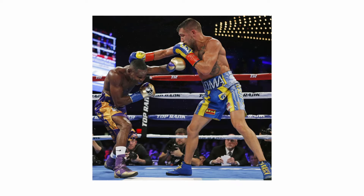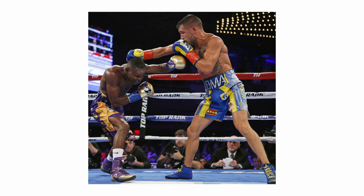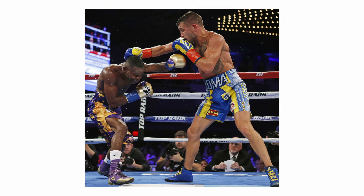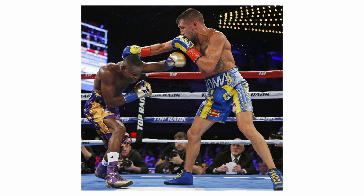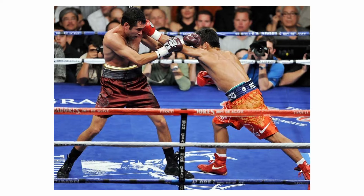The Southpaw advantage comes from orthodox fighters having to adjust, changing direction and angles when throwing punches, which can be seen when both Southpaws and orthodoxes are trying to establish their jab, and in many cases causes this clashing of lead hands. In addition to this, an orthodox has to be extremely careful when circling to their right, as the entire left side of their body is exposed to the Southpaw's left hand.